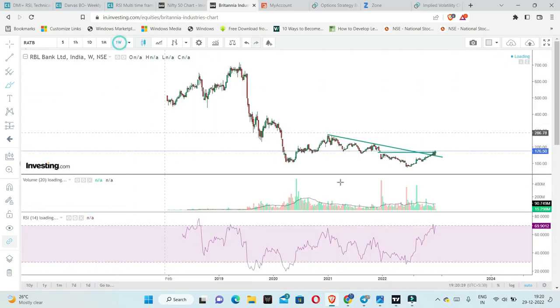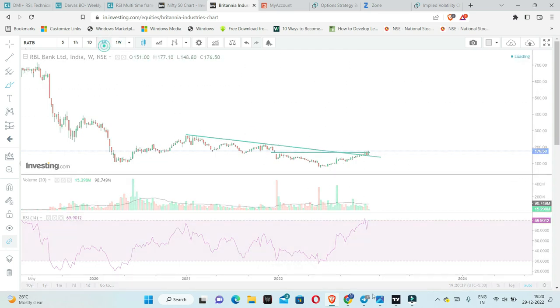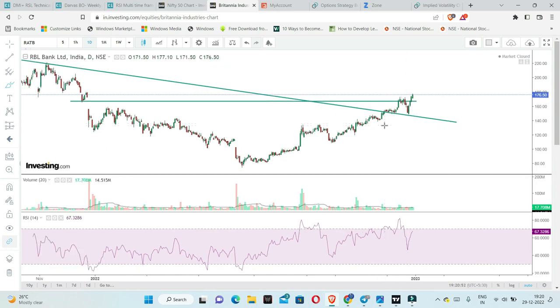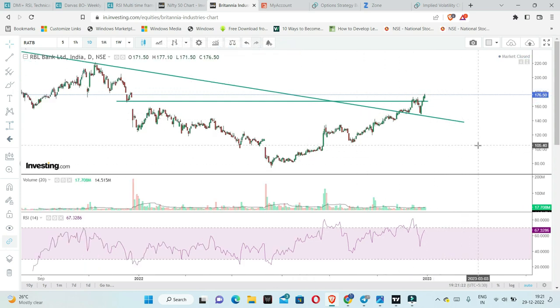Looking at a larger time frame chart, the RSI is near 70 levels. The monthly time frame is turning bullish — it is above 50, which signals a bullish bias. The weekly time frame RSI is at 70 and daily is also near 70. So we are trading above 65 on most timeframes. My point of view is that RBL Bank has a good chance of reaching at least 200 levels within a one-month time frame, which is roughly a 10–15% move.